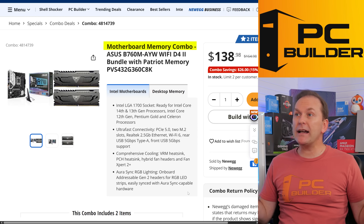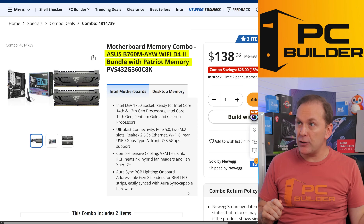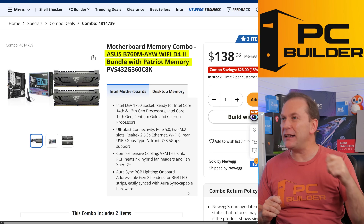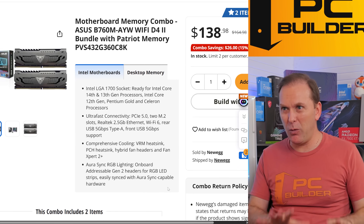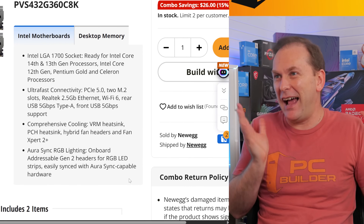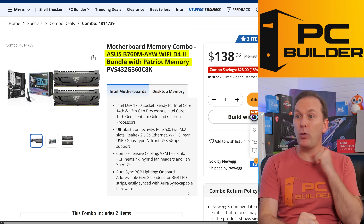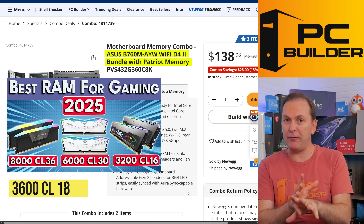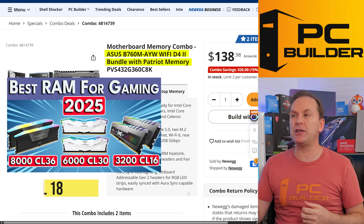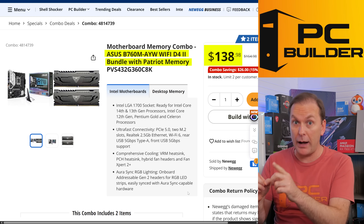We're going to take advantage of this great Newegg combo that's been going on for months — the ASUS B760M-AYW with DDR4. ASUS, you really need to work on your motherboard names. We're going to get a 32GB kit of DDR4-3600 CL18. If you watched our best RAM for gaming video, you know this is essentially the same speed as 3200 CL16. For $138, you're getting about a $30 discount off what that RAM would normally cost you.